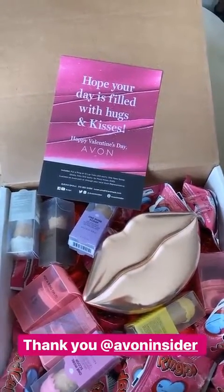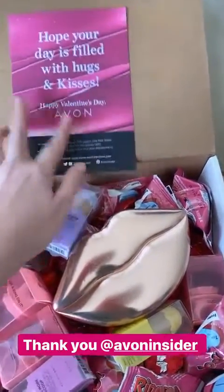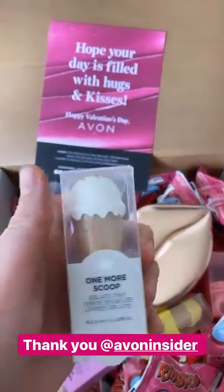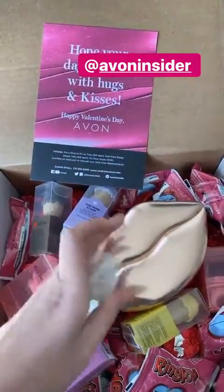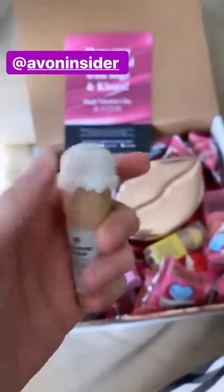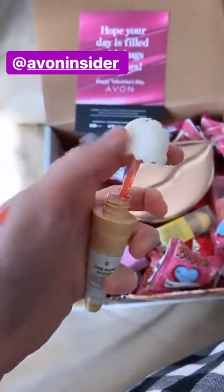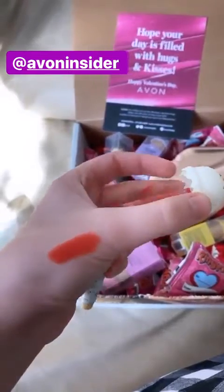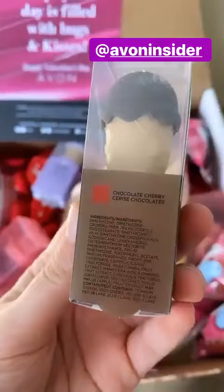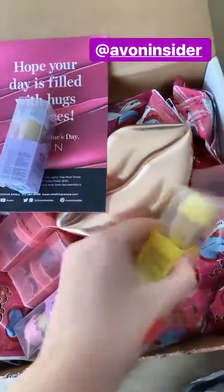Oh my gosh, Yvonne just sent me a box of their amazing products for Valentine's Day — thank you so much! The first thing I noticed: look at these gelato tins, oh my gosh, cannot wait to unpack it. Okay, give me a second — this is the cutest stuff ever. I already tried it. It smells like chocolate. How cute — chocolate cherry, this one is lavender honey, oh my gosh, how cute. Are these raspberry?